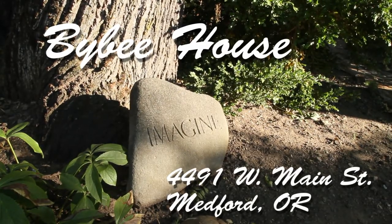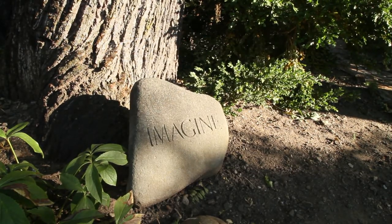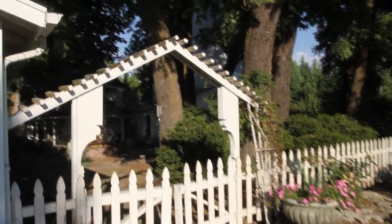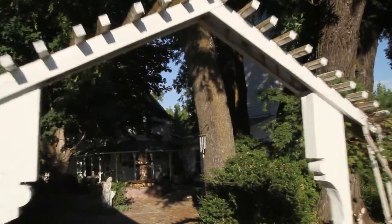Hi and welcome to our listing of the historic Bybee House just outside of Jacksonville. It's located at 4491 West Main Street in Medford. Come on in and let's check out the area.